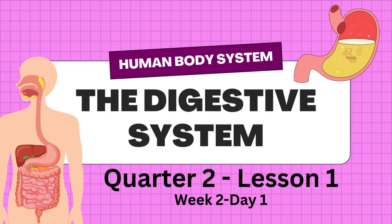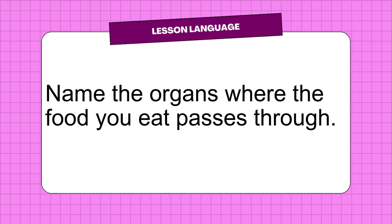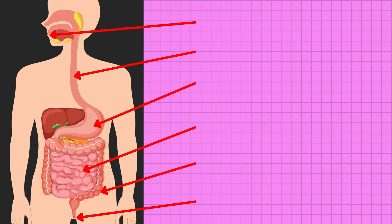Human Body System. The Digestive System — Quarter 2, Lesson 1, Week 2, Day 1. Lesson Language: Name the organs where the food you eat passes through. Take a look at this picture and identify the parts of the digestive system.